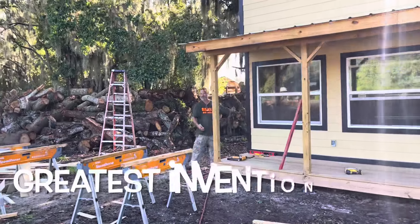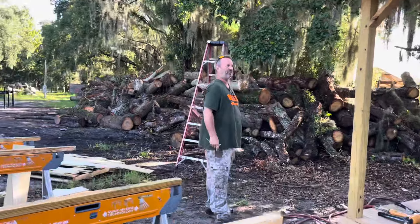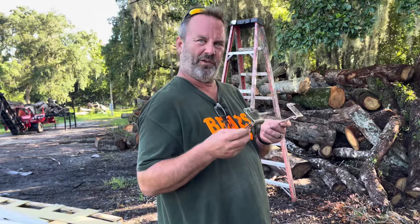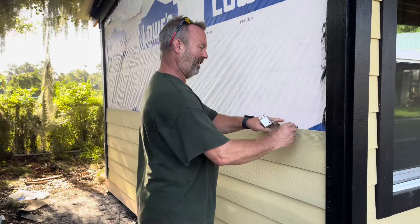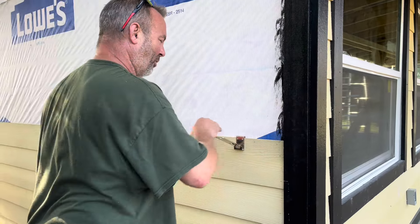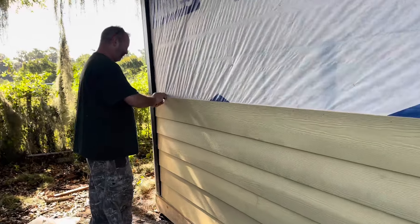Let me show you the greatest simple invention in the world. If you're doing siding by yourself, you have these little things that you get on Amazon. They keep it straight and they help you. They never complain, and they always show up for work. They're the perfect employee.